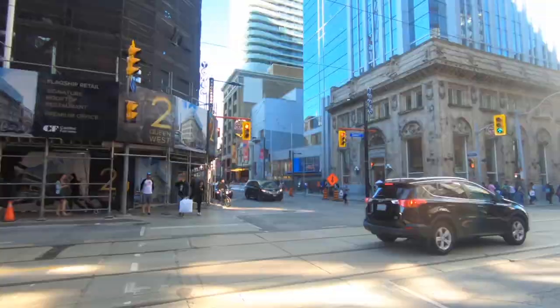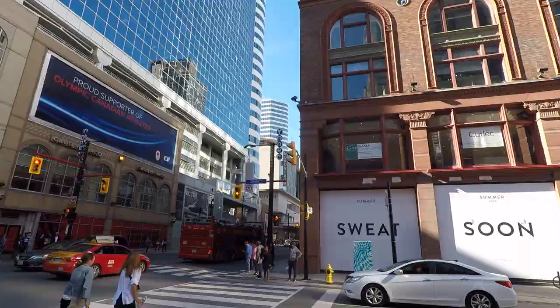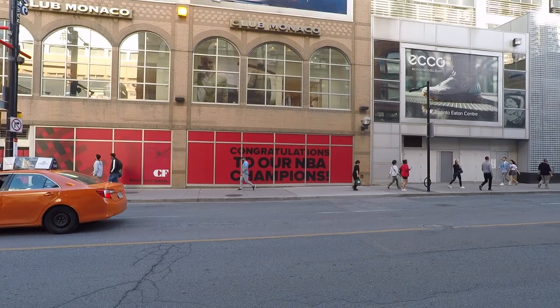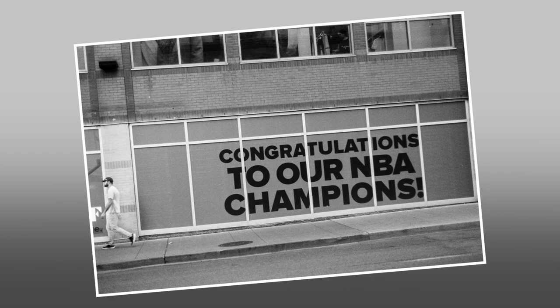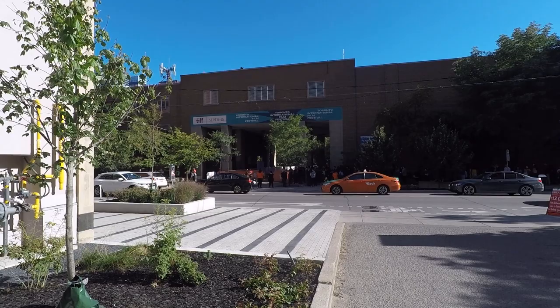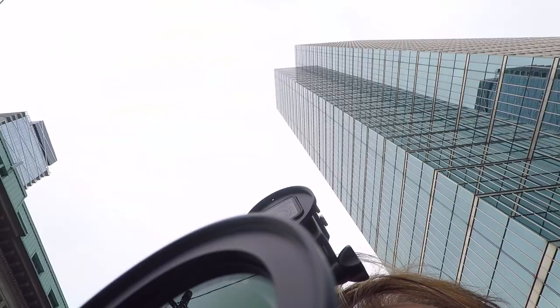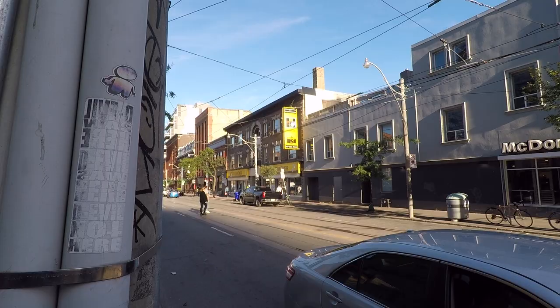Stepping on the Queen Street streetcar eastbound, heading back to Yonge Street, there is one more theater — this one at Ryerson University. And now circling back to Downtown Camera to drop the film off for processing.